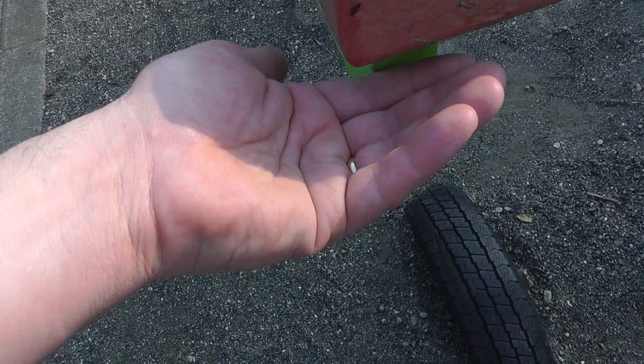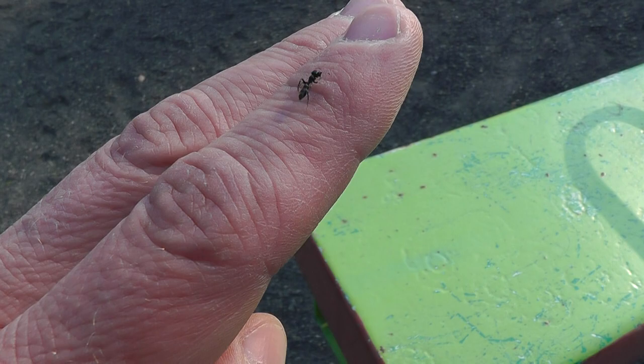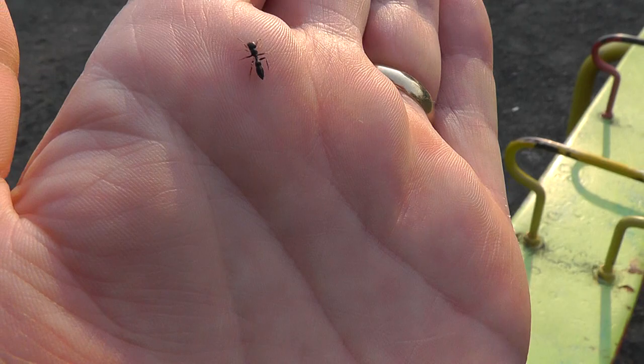Stop — now look how alert it is. It's this alert behavior that drew me to it initially and made me think it might be a spider instead of an ant. It's just too active to really get a good look at it. But of course they use this behavior to basically fool predators.